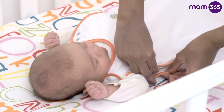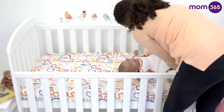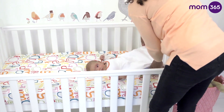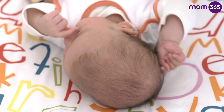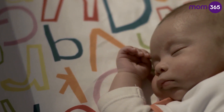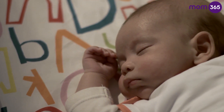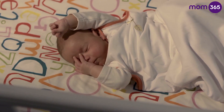As your baby gets bigger, they may begin turning in their sleep. If baby is under 6 months and you notice he is on his front or side, just place him gently onto his back. Just make sure that whatever your baby's age, you always place him to sleep on his back with his feet at the foot of the crib, before saying goodnight.